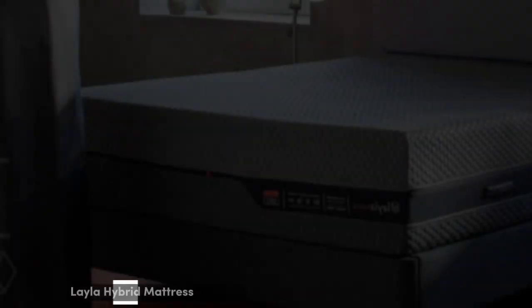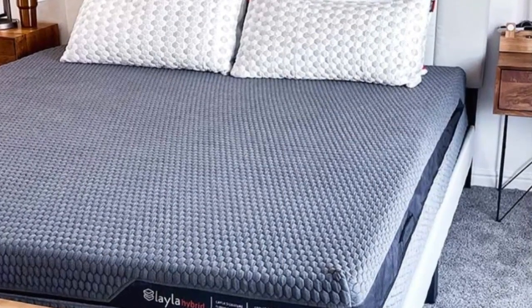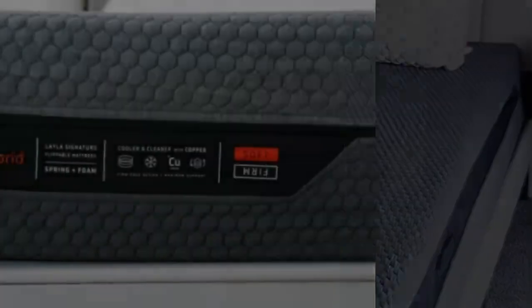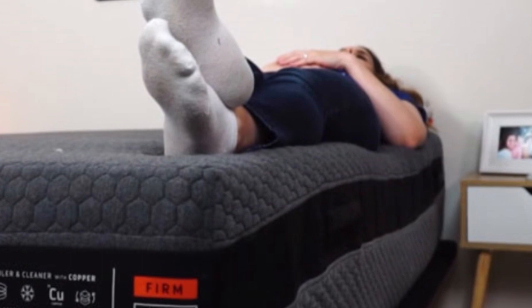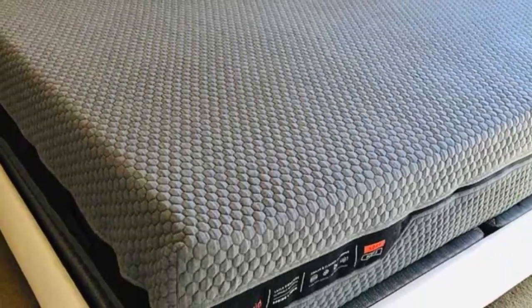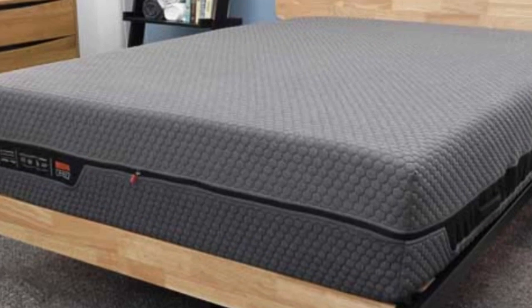Number 4: It can be difficult to find a mattress made of memory foam that is also cooling, but the Layla Hybrid is up to the task. This mattress includes copper-infused memory foam that helps regulate the sleeper's body temperature during the night. The pocketed coils also allow for airflow and breathability, and even the cover is infused with a thermogel cooling agent. The Layla Hybrid is also a flippable mattress with both a firm and soft side, allowing sleepers to pick which side works best for their weight and sleeping position.